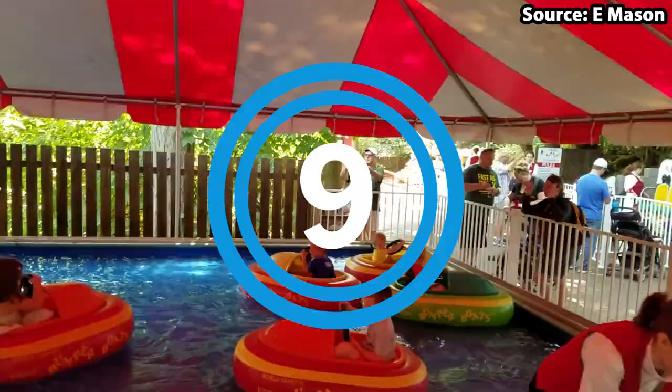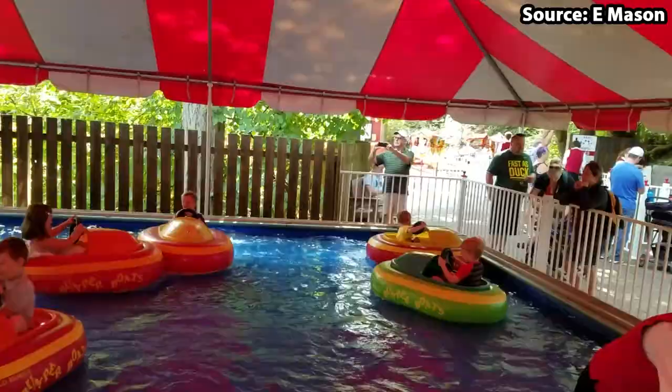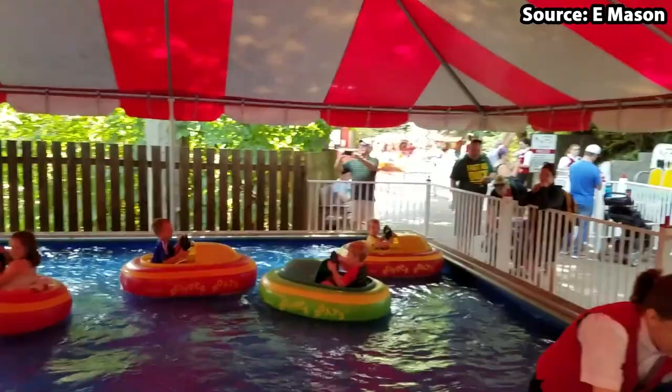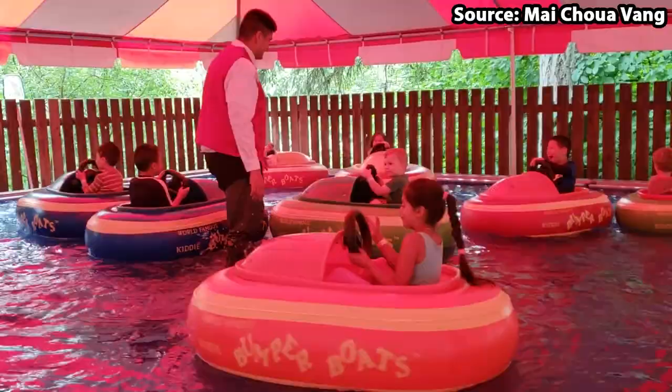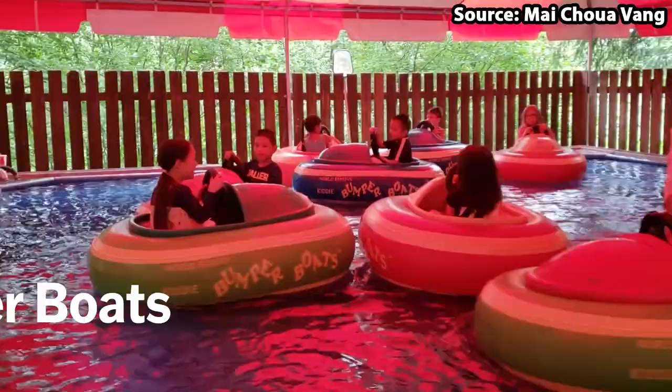Who here loves a good old classic bumper cars? Well, Enchanted Forest has got their very own version of this beloved ride. Taking our number 9 spot, we have Kiddy Bumper Boats — yes, you heard me right, bumper boats.